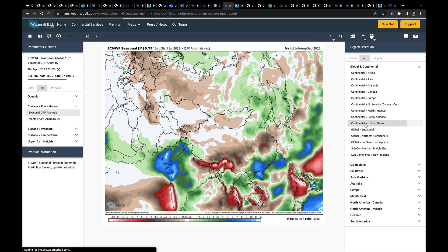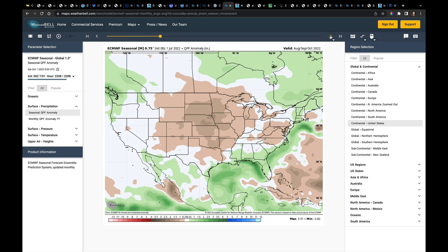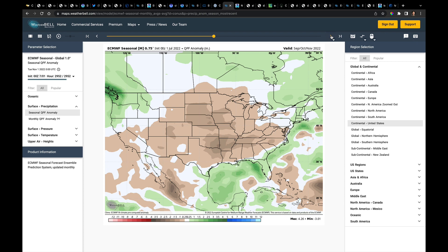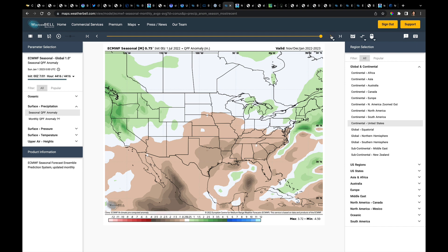Coming back to the United States: this is the new July, August, September outlook for precipitation anomalies. Stepping forward one month at a time — August, September, October shows La Niña dryness building in the telltale pattern in the middle of the country. Going to September, October, November, the Northwest is already seeing an early start to their wet season, also very typical of La Niña. October through December and November through January — that map is La Niña to a T, with dryness in the central U.S. and wet conditions in the Northwest.